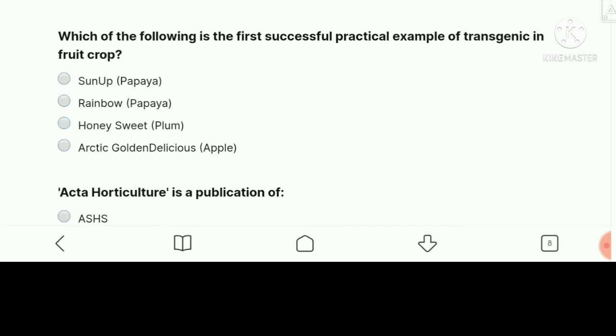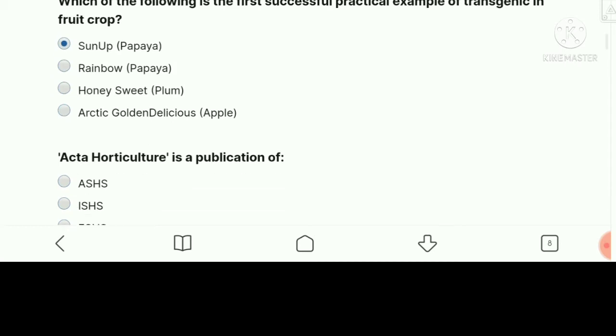Which of the following is the most successful practical example of a transgenic in food crop? The right answer is Sunup in papaya. There is also a related question: which is a commercially released transgenic variety in food crop? The answer for that would be Rainbow in papaya.